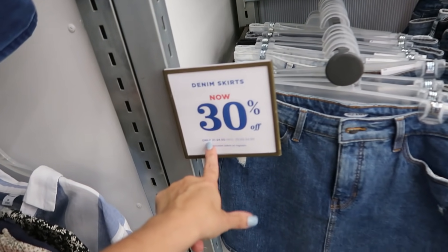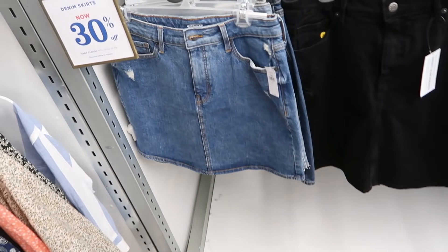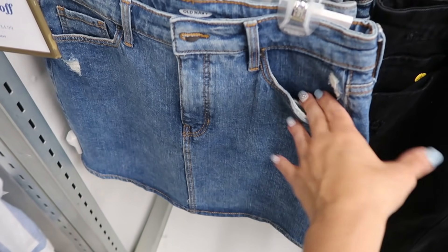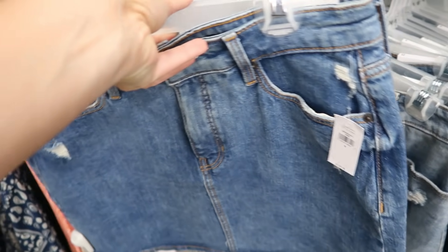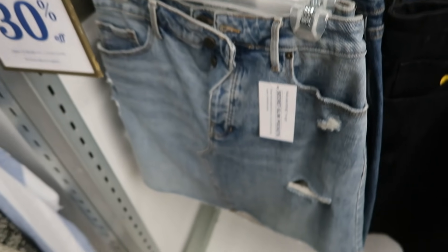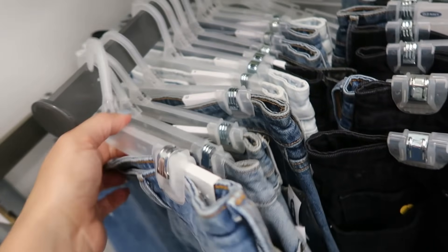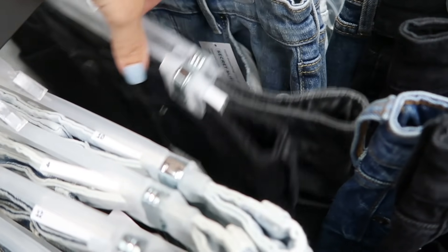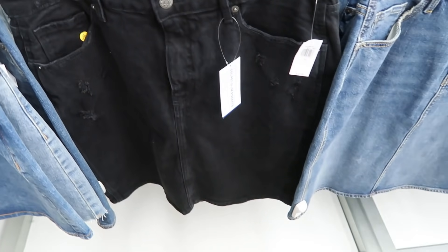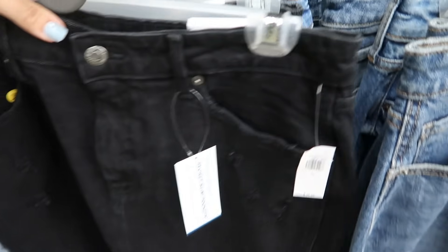I don't think I've noticed these denim skirts before but they're going to be 30% off, so between $21 and $24.50. They have different lengths and lots of different colors — mid-tone indigo with a tiny bit of distressing, a more washed-out style with more rips, chambray super light denim, black, and then a slightly longer one with a little bit of distressing.